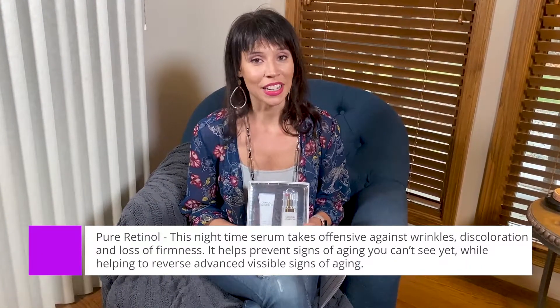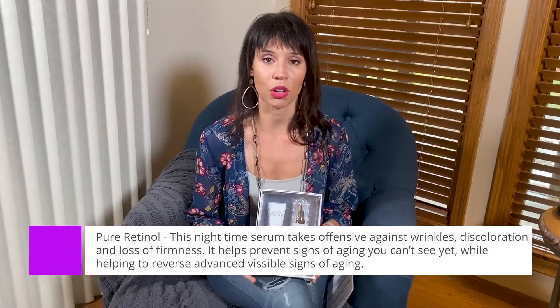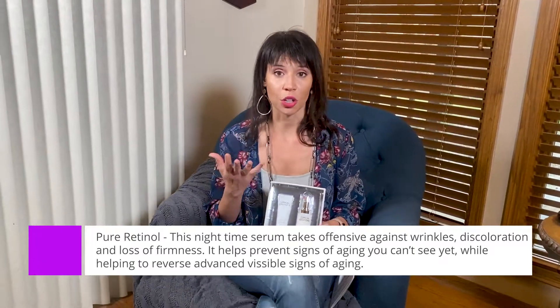Pure retinol is like the gold standard of anti-aging. It's a trifecta: it's going to prevent discoloration, it helps with fine lines, and it helps with the firming of the skin.